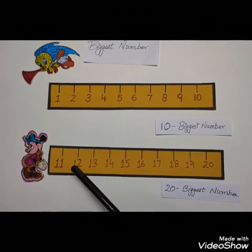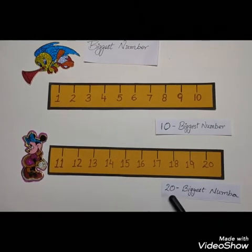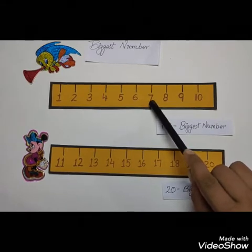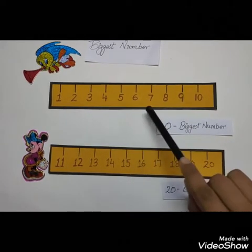As 11 comes first, so this is the smallest number, and 20 comes later — afterward, after 11 — so 20 is the biggest number. Here is one example for you. Suppose if I ask, 4 is bigger or 7 is bigger? We will say 7 is the bigger number because 7 comes after 4.